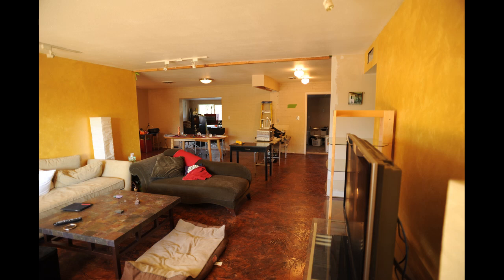Here's a shot of the front living room in January of year three of our remodel. I've got the floors done in the three bedrooms, the hallway, and the living, kitchen, and dining room.